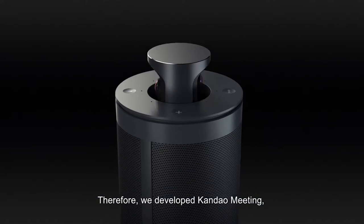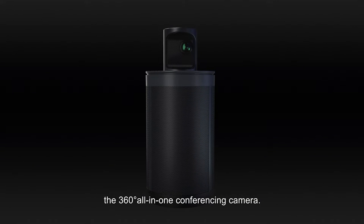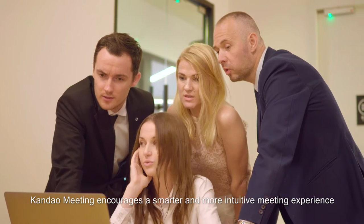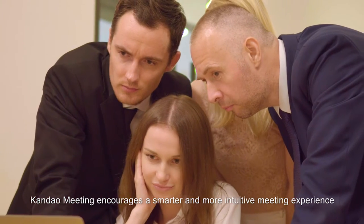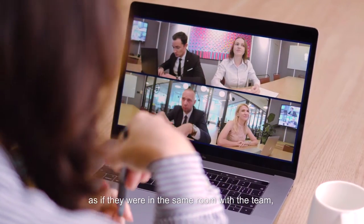Therefore, we developed Kandao Meeting, the 360-degree all-in-one conferencing camera. Unlike the standard conferencing camera, Kandao Meeting encourages a smarter and more intuitive meeting experience for remote workers. It makes them communicate as if they were in the same room with the team, talking face-to-face.